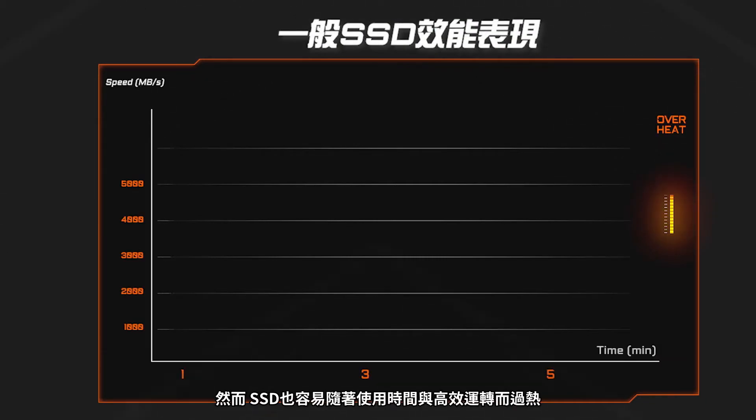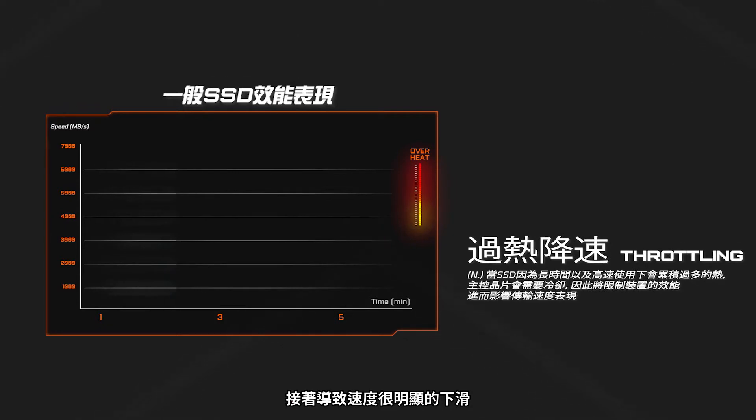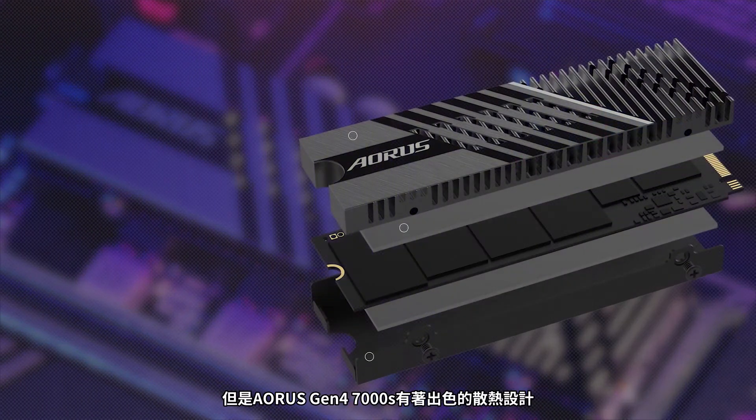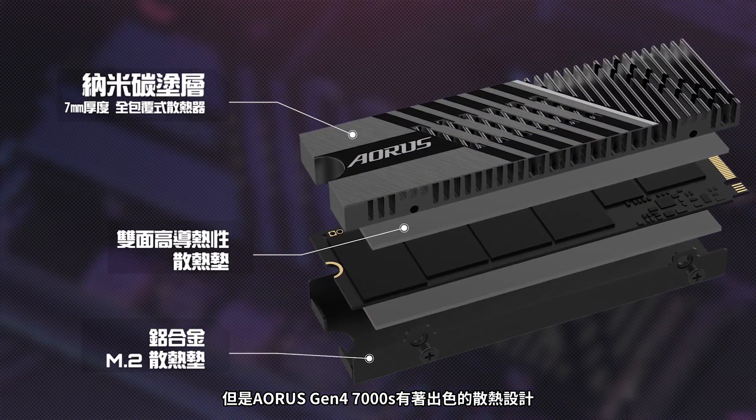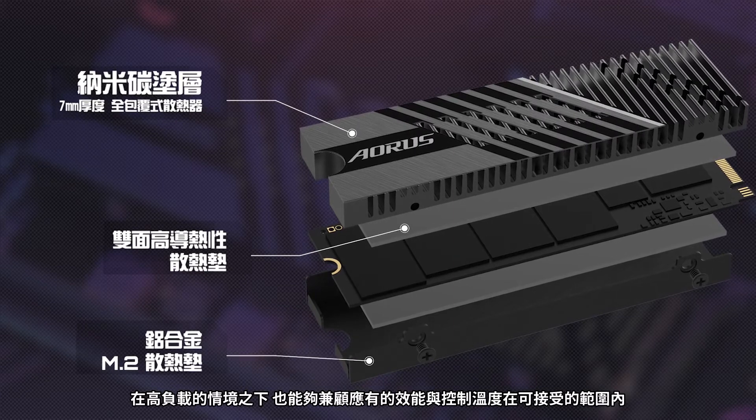However, the SSD will get hot under long periods of use and eventually the access speed will get lower. This is called throttling. Thanks to the superior thermal design of the Aorus Gen4 7000S, you can have high SSD transfer speeds and acceptable temperatures even under heavy loads.